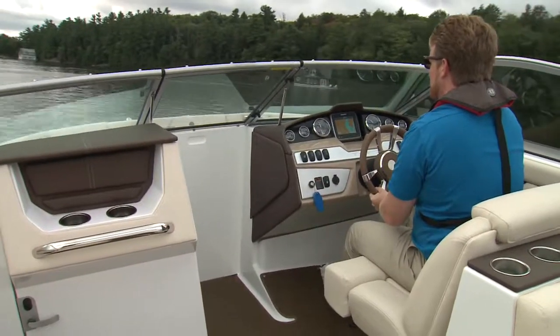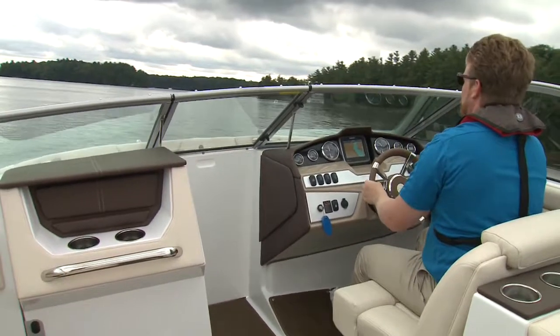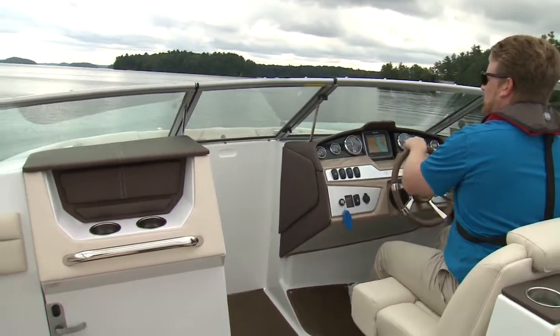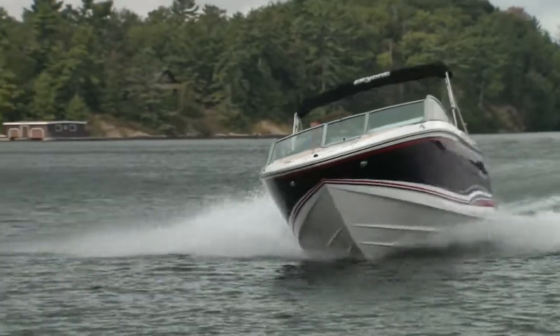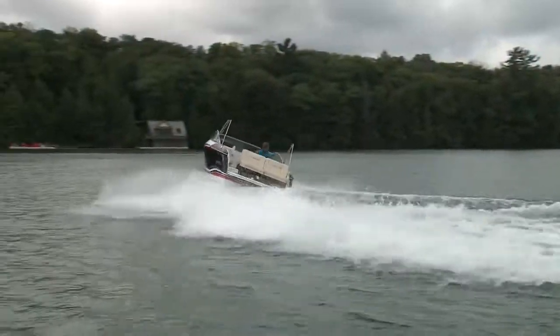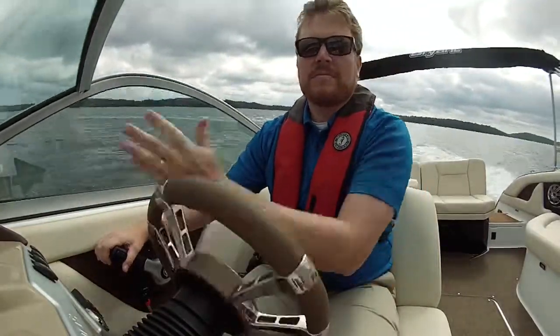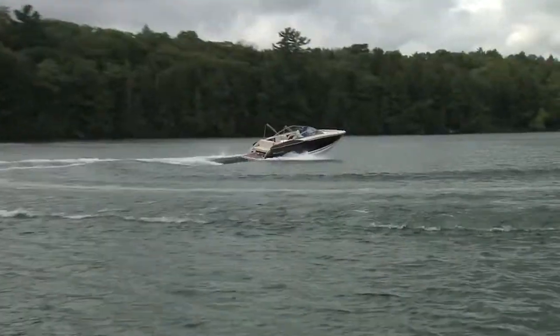Sometimes you have a boat that's got the guts to go fast but not the design to handle well. The Calandra is no either-or scenario. When you fire the wheel one way or the other, the boat responds quickly, banking nicely into the turns, biting the water and holding speed even as it cuts through the waves. And it's so well designed that turns like that one-handed? Not a problem.